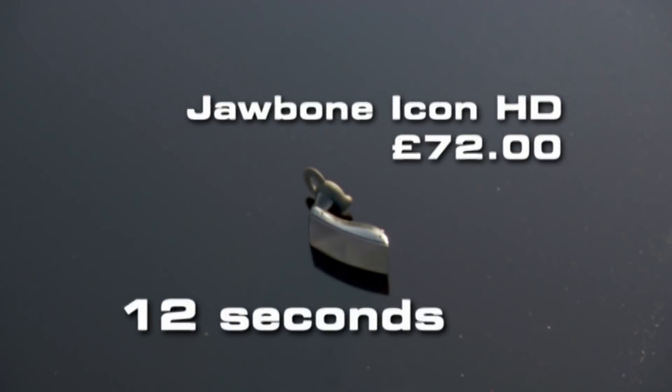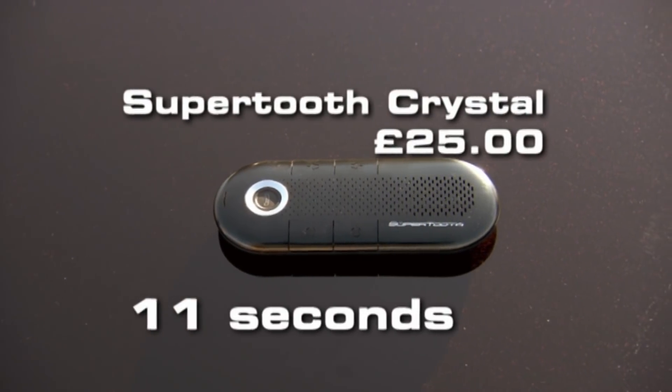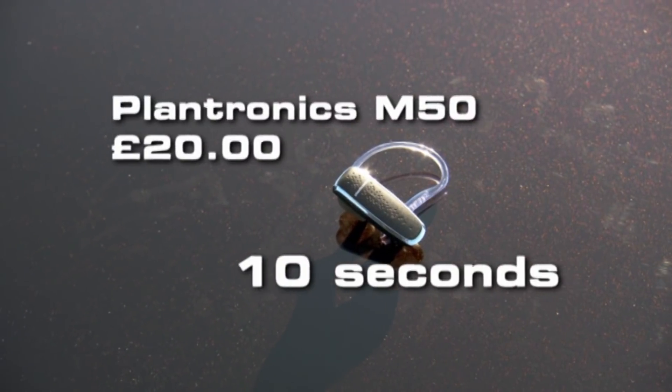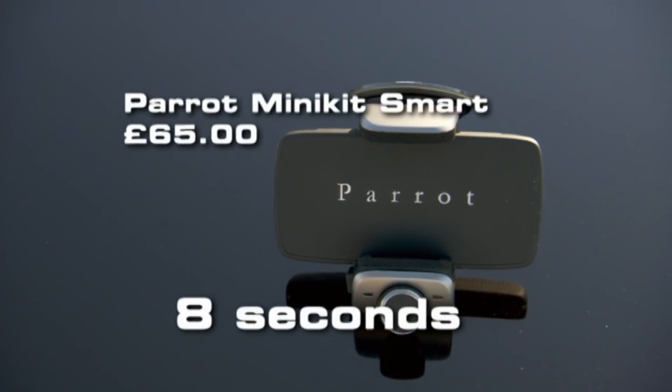Here are the top five fastest. In joint fourth were the Jawbone Icon HD and Jabra Drive. In third was the Super Tooth Crystal. The Plantronics M50 came in second. The fastest of all, and therefore our favourite so far, was the Parrot Minikit Smart.